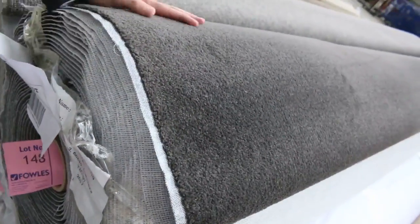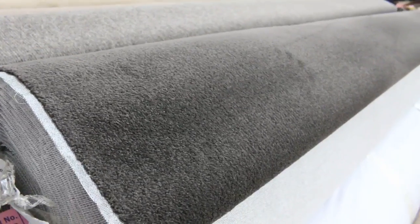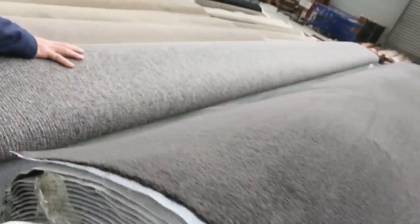Lots of big rolls also — getting into 30 and 40 metres some of these rolls. Nice charcoal there. Have a look at this one — lot number 148, so getting towards the end, though actually there's plenty more to come. It's quite a big auction going on tomorrow. We've got nice roll sizes there — that charcoal twist pile. Lots of loop piles there to get through again, which generally sell for around $25 to $30 a metre.